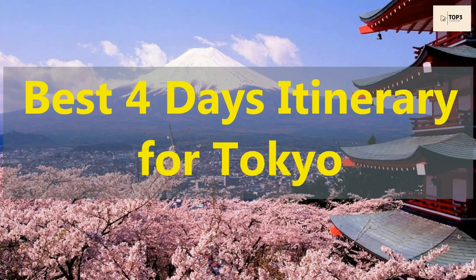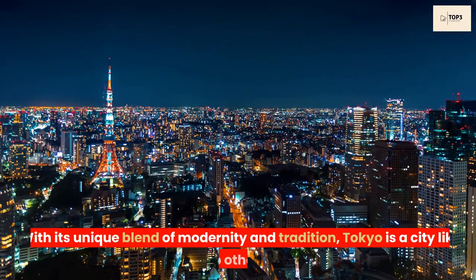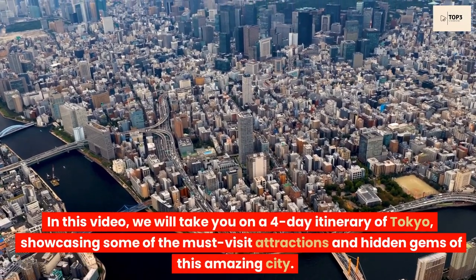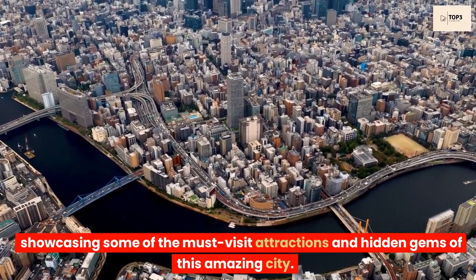Top Best 4 Days Itinerary for Tokyo. Welcome to Tokyo, the bustling capital city of Japan. With its unique blend of modernity and tradition, Tokyo is a city like no other. In this video, we will take you on a 4-day itinerary of Tokyo, showcasing some of the must-visit attractions and hidden gems of this amazing city.